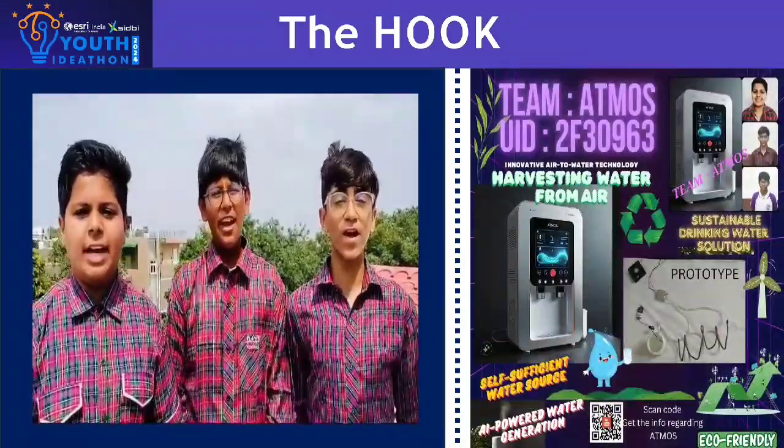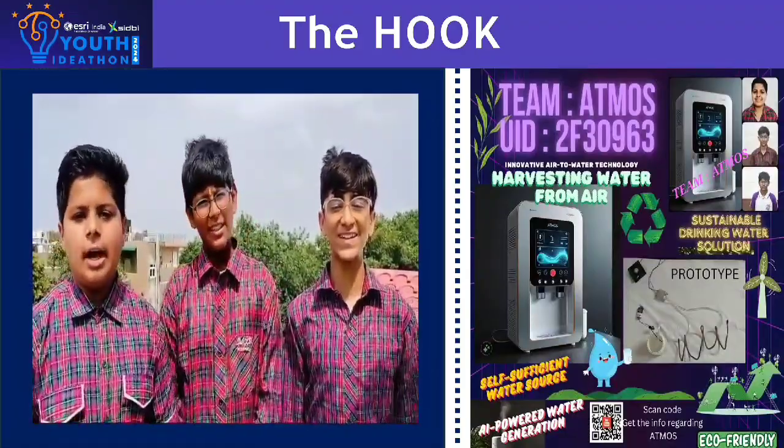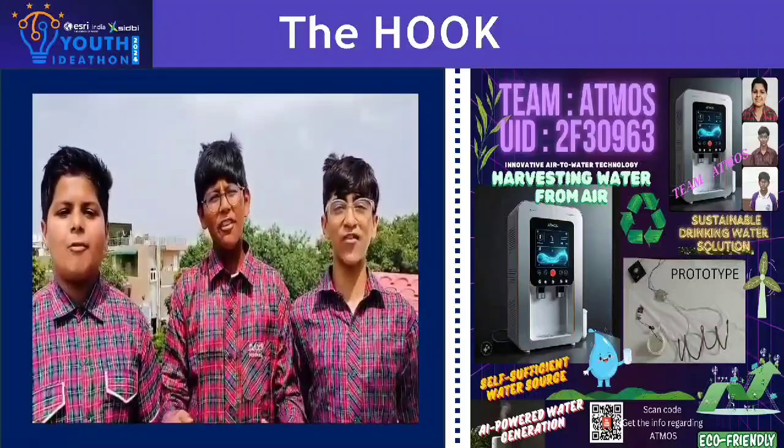Safe Sustainability with Atmos, where air meets water. Hello everyone, I am Divyaam, I am Ranveer, I am Amanveen, and we are the members of Atmos.